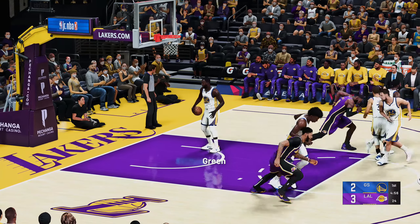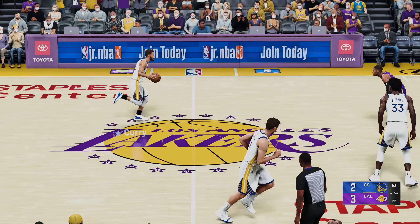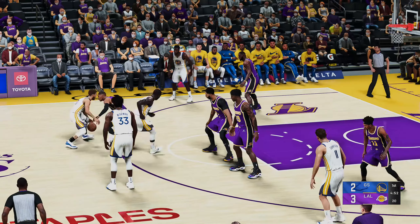He sinks the second, and Howard knows exactly what he's out there to do — defend, rebound the ball, and be aggressive in the paint.